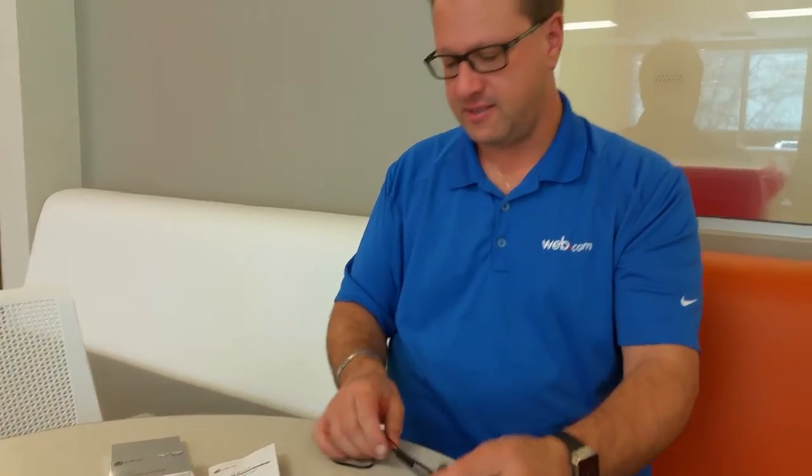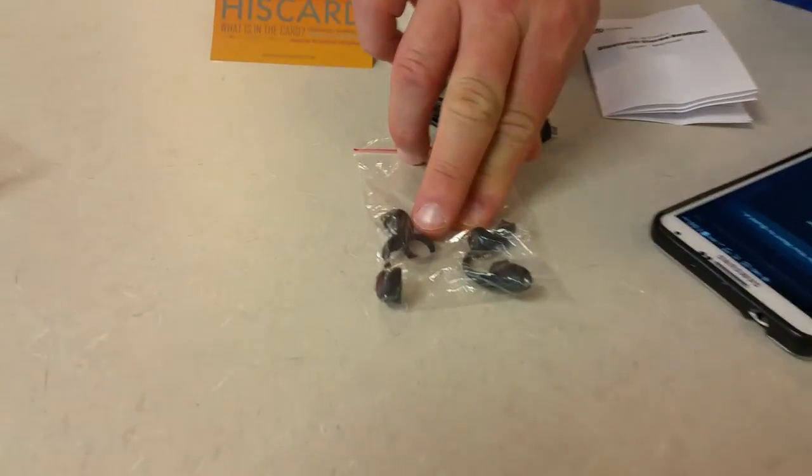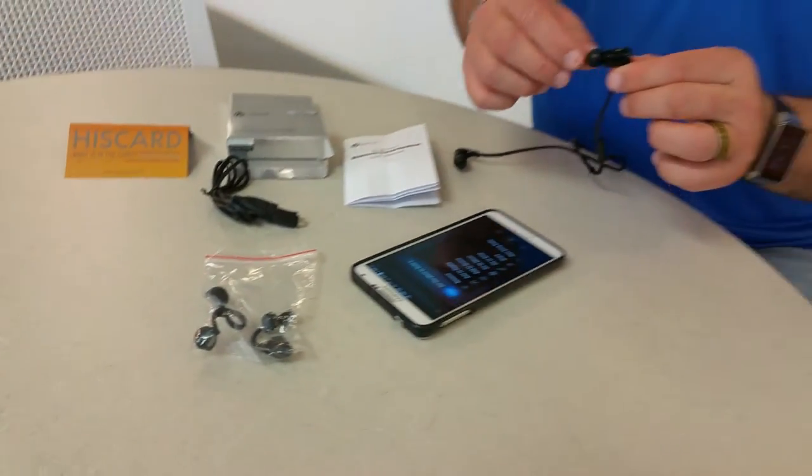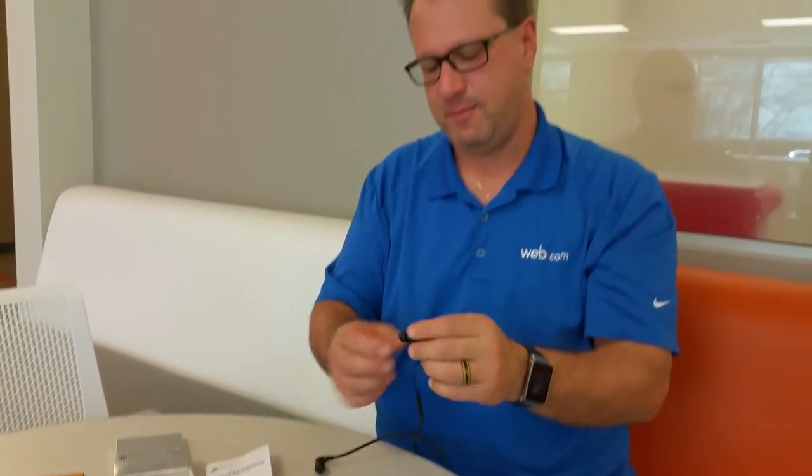We went ahead and I opened it up and unboxed the device. I'm going to show you everything that comes with it. There's a little bag here with pieces that go onto the headphones. You take the little rubber earpieces — the cushions — off, and then those go on and help keep it in your ears.